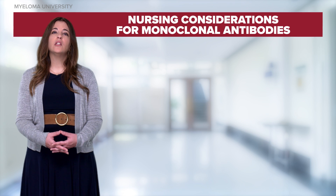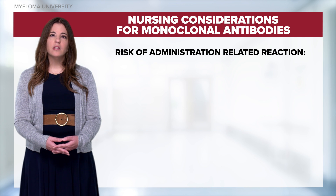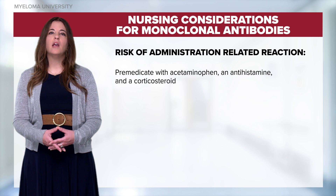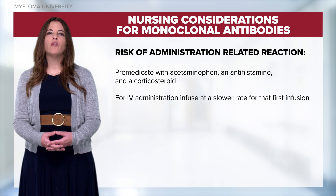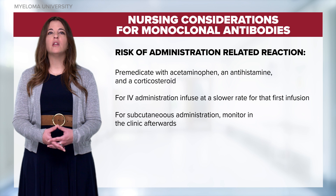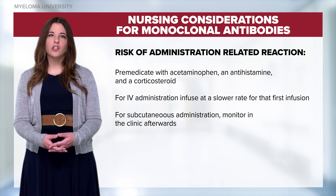There are several key considerations when administering monoclonal antibodies. There is a risk of administration-related reactions. Therefore, it's important to premedicate patients with acetaminophen, an antihistamine, and a corticosteroid. With administration of monoclonal antibodies, we infuse at a slower rate for the first infusion. With subcutaneous administration, we will monitor the patient in the clinic post-dosing. Please refer to the prescribing information for further dosing and administration instructions.